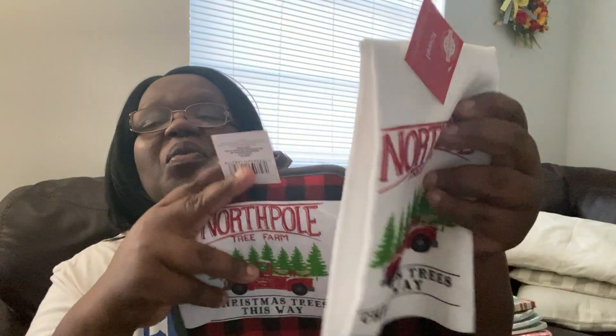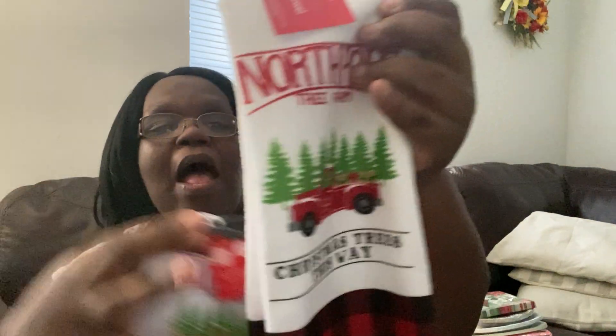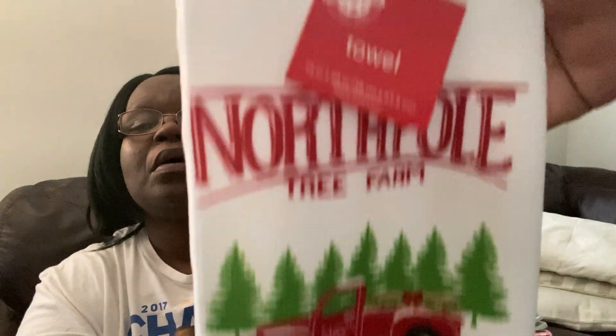I picked up a bottle of window cleaner — my back patio window needs to be cleaned, and I heard this one is good. I also picked up some kitchen towels to go with my Christmas decor since I'm taking down the Halloween stuff. I got this 'North Pole Christmas Trees This Way' set, which includes a pot holder — you get two pot holders for $1.25 — and a towel. Look at how beautiful that towel is; I think it's such good quality.